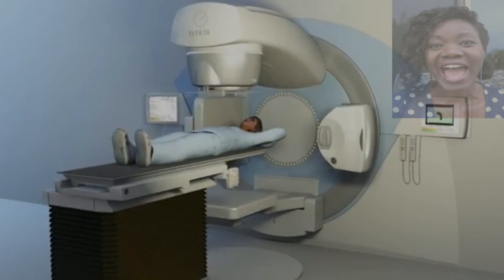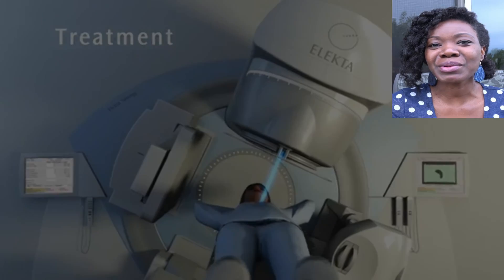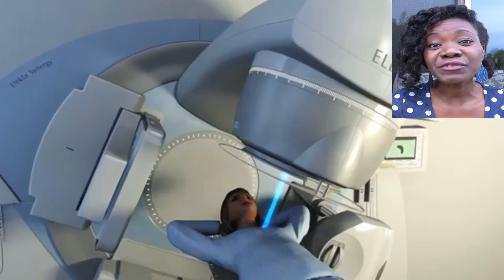Hello and welcome back to my channel. My name is Ava and the point of this channel is to educate people about the really cool, practical, and advanced technology in this field where we zap cancer with radiation — hence the name Cancer Zappers.